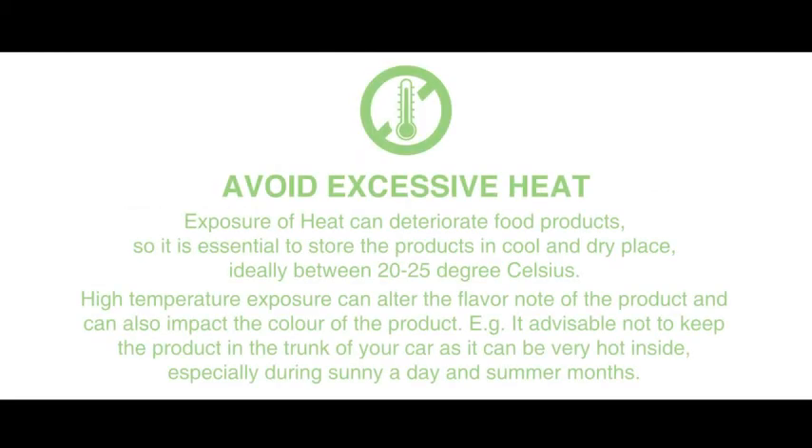Avoid excessive heat — exposure to heat can deteriorate food products. So it is essential to store the products in a cool and dry place, ideally between 20 to 25 degrees Celsius.